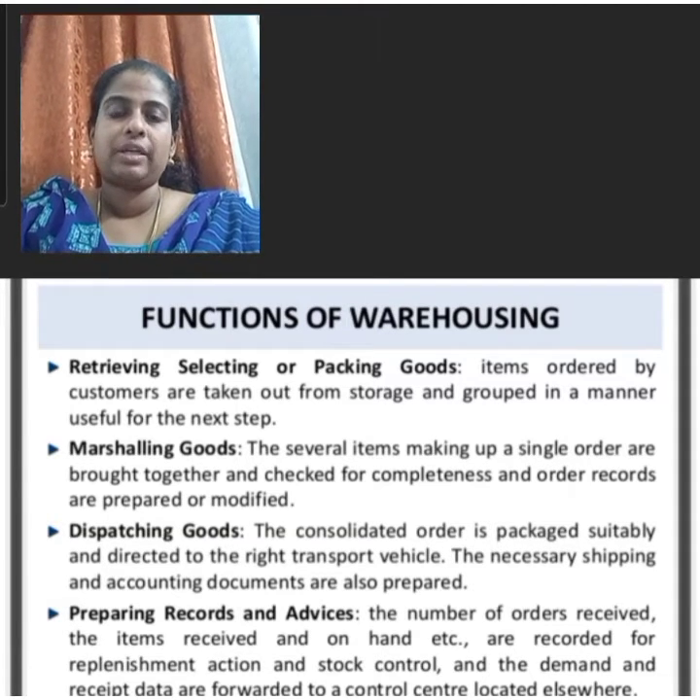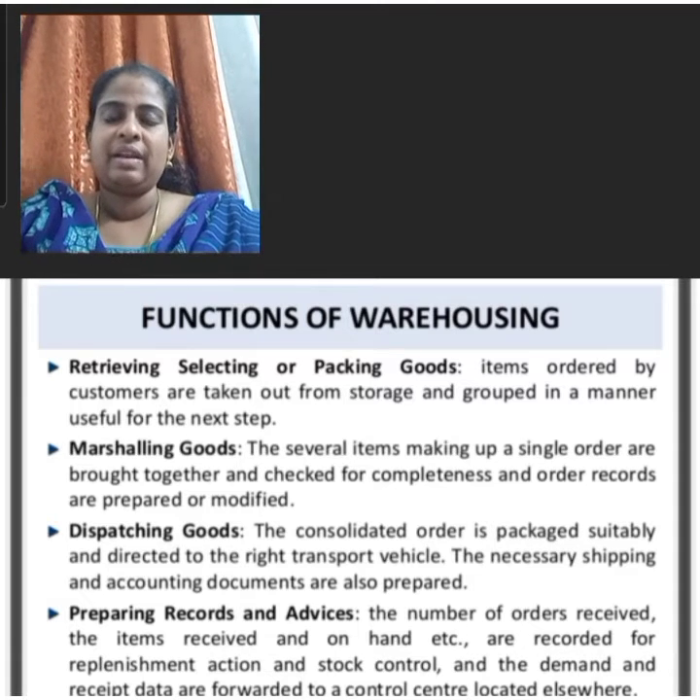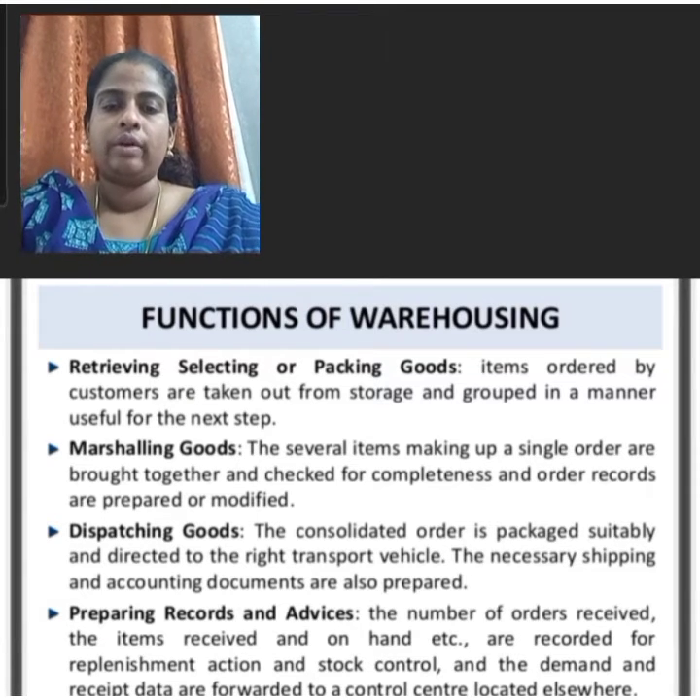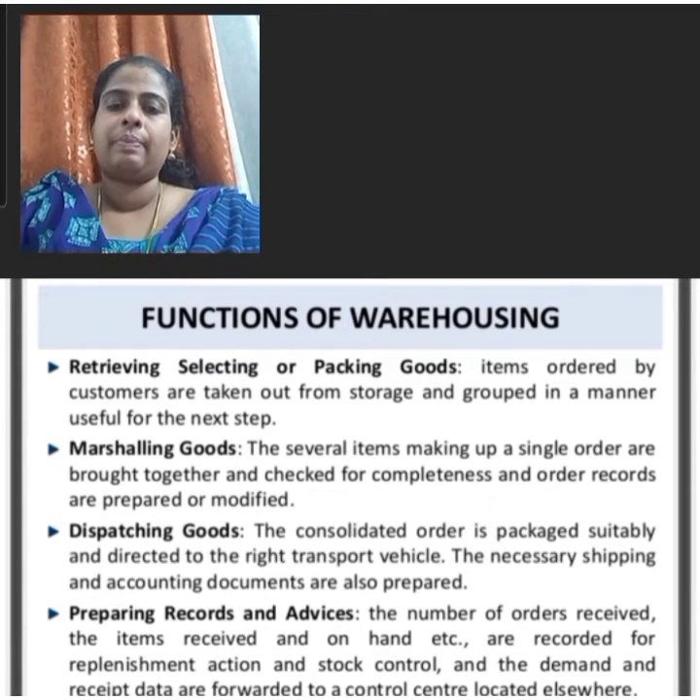Another function is marshalling of goods. The several items making up a single order are brought together and checked for completeness, and order records are prepared or modified.